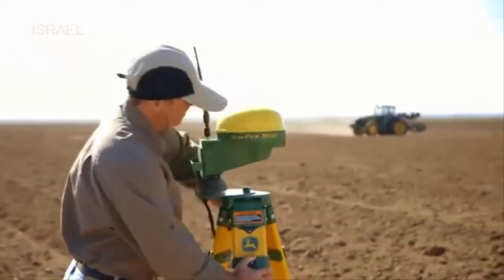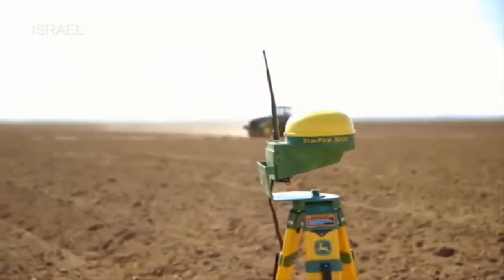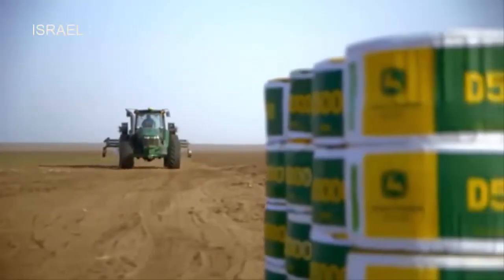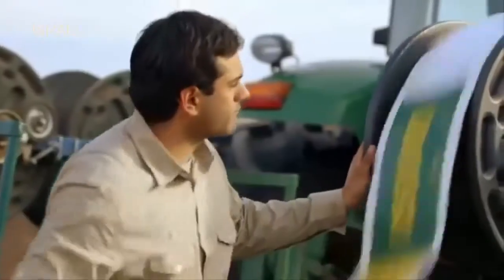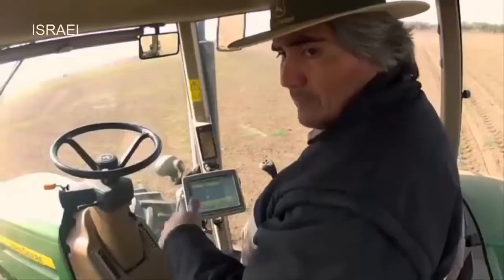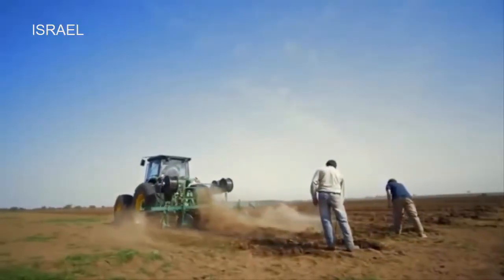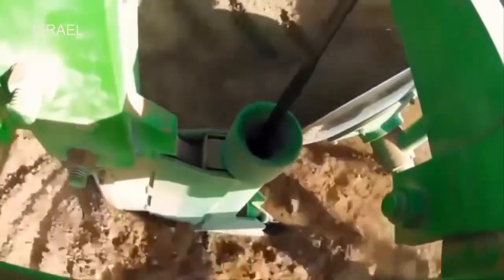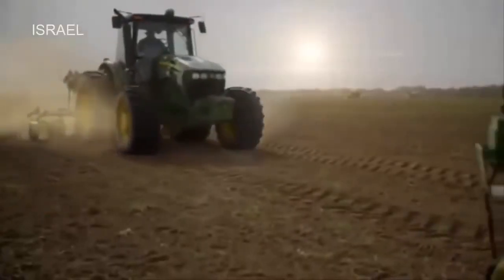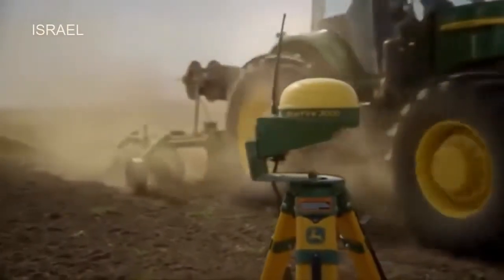John Deere provides equipment and irrigation solutions especially designed to help you increase productivity and profitability. When working in a large-scale farming operation, it's important to have solutions that install and operate efficiently. Our irrigation solutions are designed to work with high-output equipment to reduce the time and labor associated with installation. John Deere's satellite-based AutoTrack steering system ensures the drip lines are placed exactly in the center of each row.